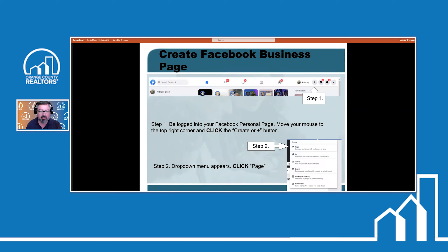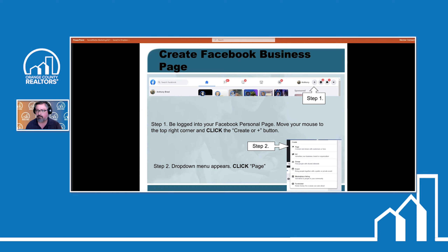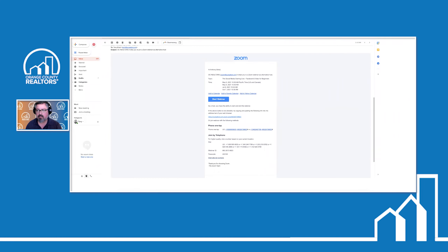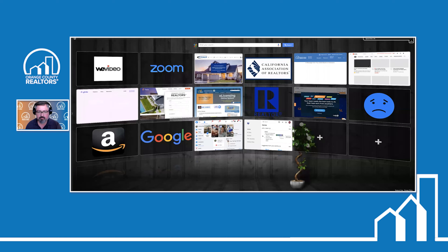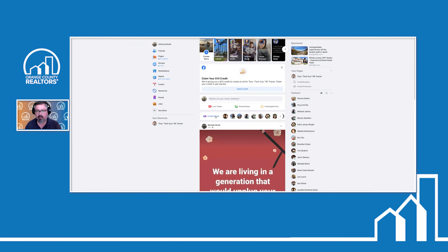Now we're going to create a Facebook business page. It's really simple — you log into Facebook, go to your personal page, go to the upper right corner, click the plus sign, and when the drop-down menu appears under 'Create,' click on 'Create a Page.' Here at your personal page, what we're going to do to create a business page is come over here to the left-hand side. If you can't see the left-hand side because of the camera, just click on the black header and move the camera over to the other side of the screen.